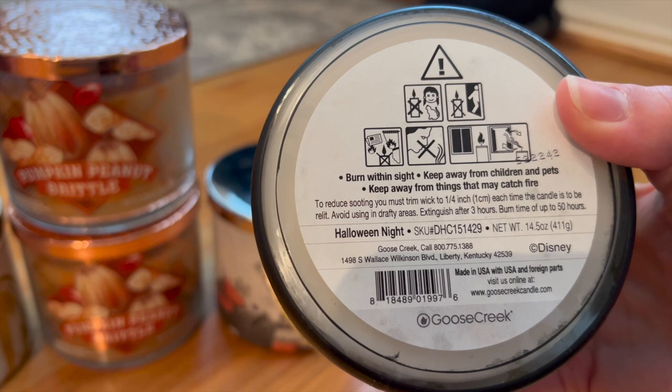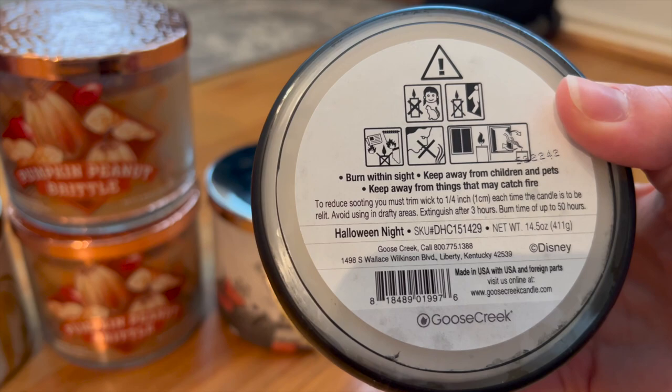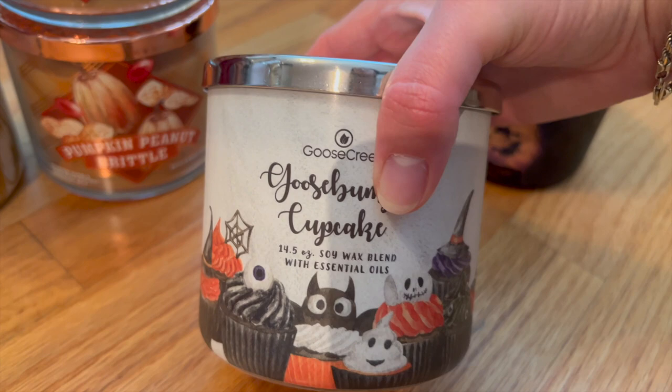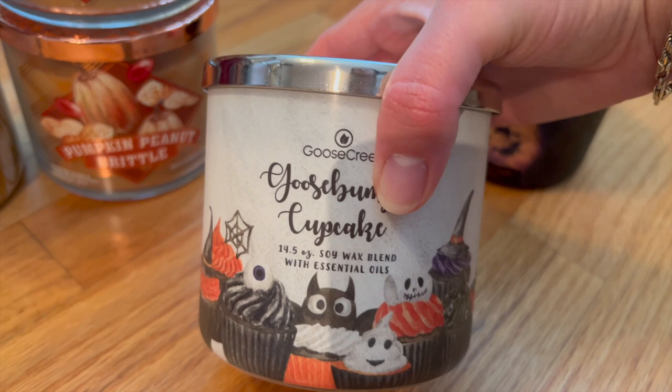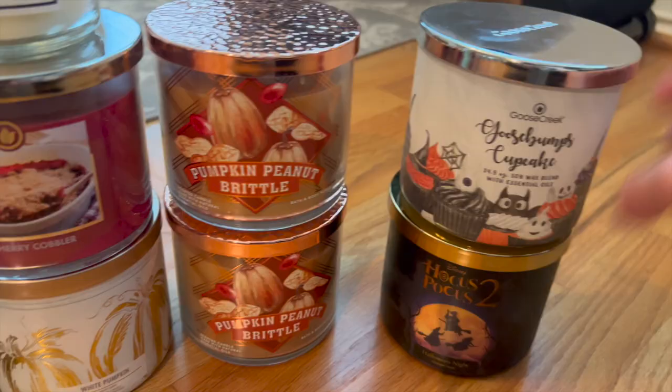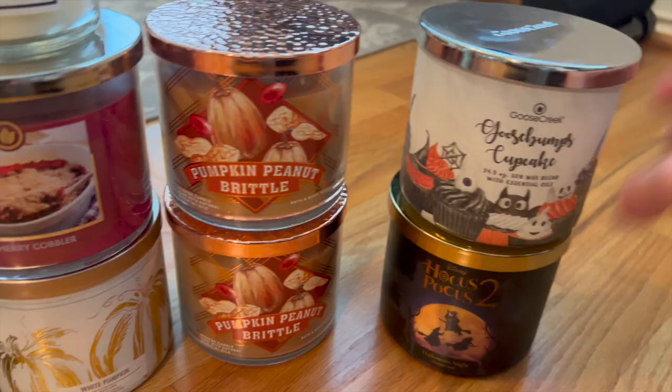I have Hocus Pocus 2, which is Halloween Night from Goose Creek. They don't have notes on this one, but I believe it's the candy corn scent — it's basically like marshmallows and caramel, and it smells so good. I'm really excited to burn this one for Halloween next year. And then I also have Goosebumps Cupcake, which is dark chocolate and raspberries — I think that will actually be perfect for Valentine's Day. I'll just put it in a candle holder so you can't see the packaging, but chocolate raspberry is perfect for Valentine's Day.